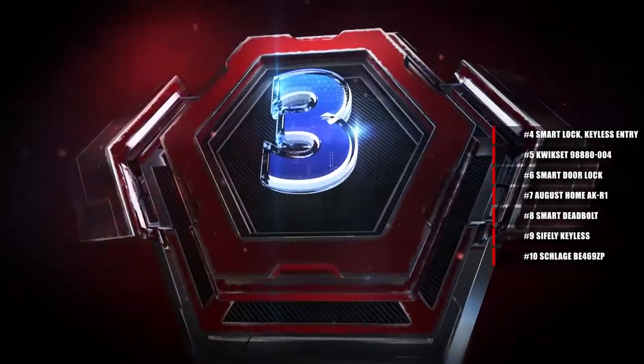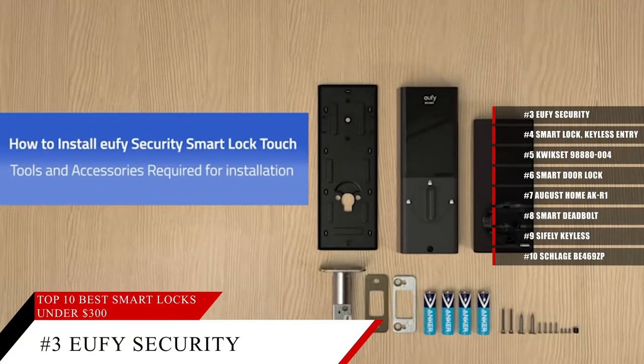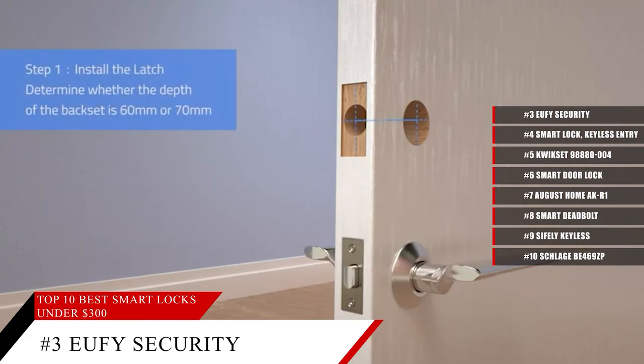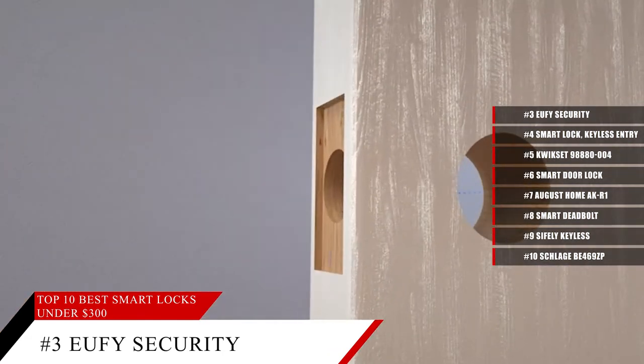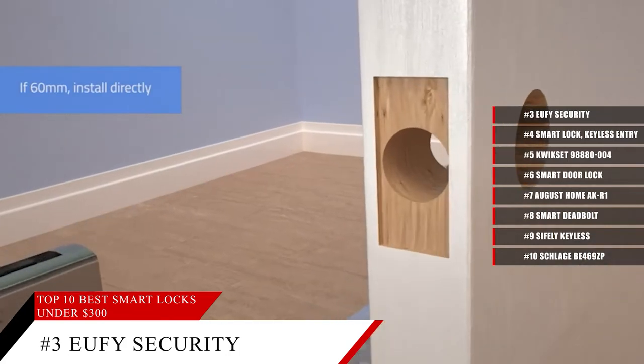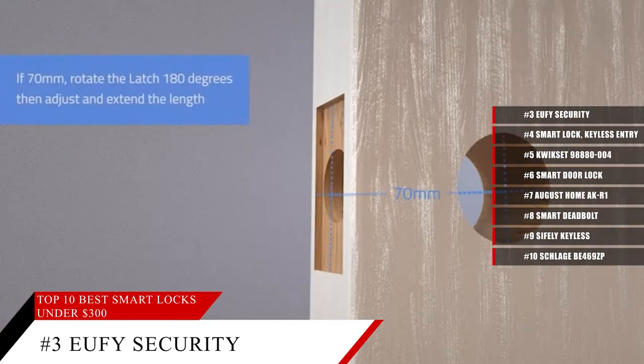Coming in at number 3, the Eufy Security Smart Lock. With fingerprint identification, this smart lock recognizes your fingerprint in just 0.3 seconds and locks your door in 1 second — way faster than fumbling around for your keys. Not only that, but there's automatic locking: a built-in sensor detects when your door is closed and locks it automatically, keeping your home secure even when you're in a hurry.